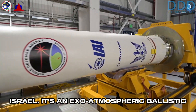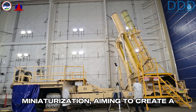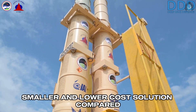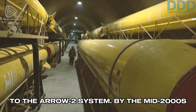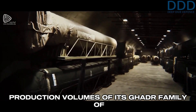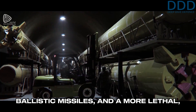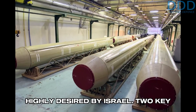It's an exo-atmospheric ballistic missile defense interceptor, which resulted from further subsystem miniaturization, aiming to create a smaller and lower-cost solution compared to the Aero 2 system. By the mid-2000s, Iran was steadily increasing production volumes of its Goddard family of ballistic missiles, and a more lethal, lower-cost missile defense solution was highly desired by Israel.